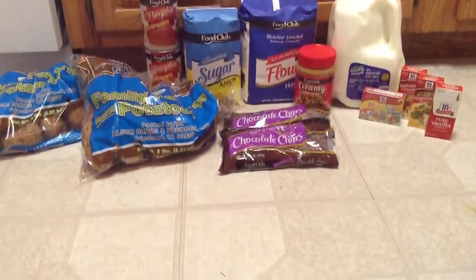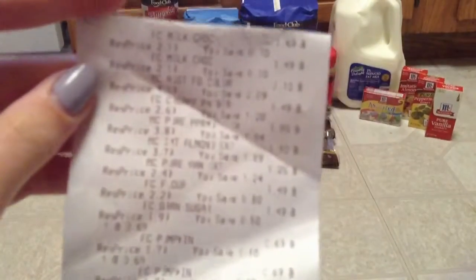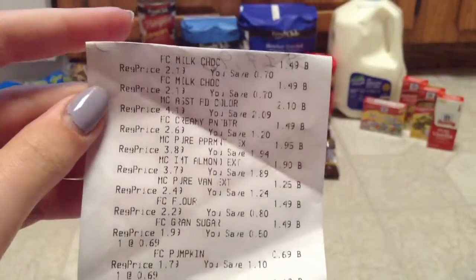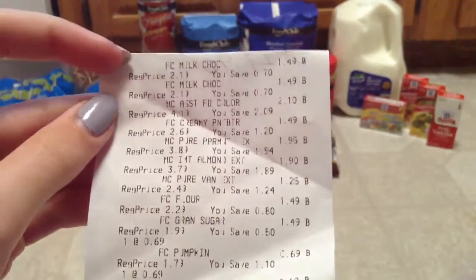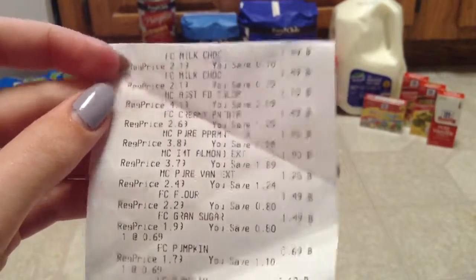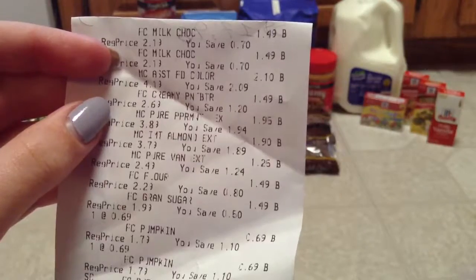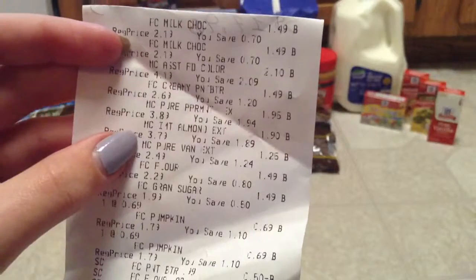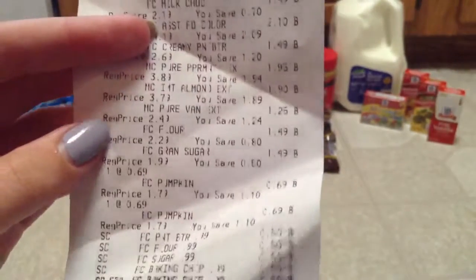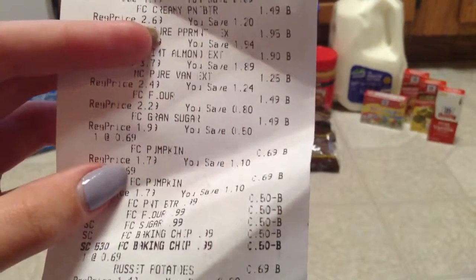So real quick, I'll show you guys my receipt. You can see right here the chocolate chips were $1.49. And here was the Peanut Butter, the Food Coloring, and the rest of these were the McCormick Extracts. Then the Flour, which was $1.49. The Sugar, which was $1.49.